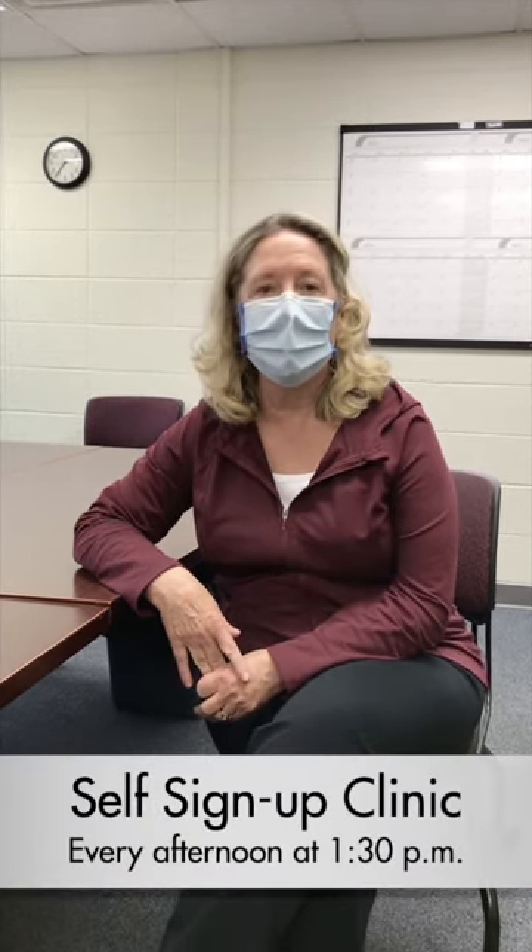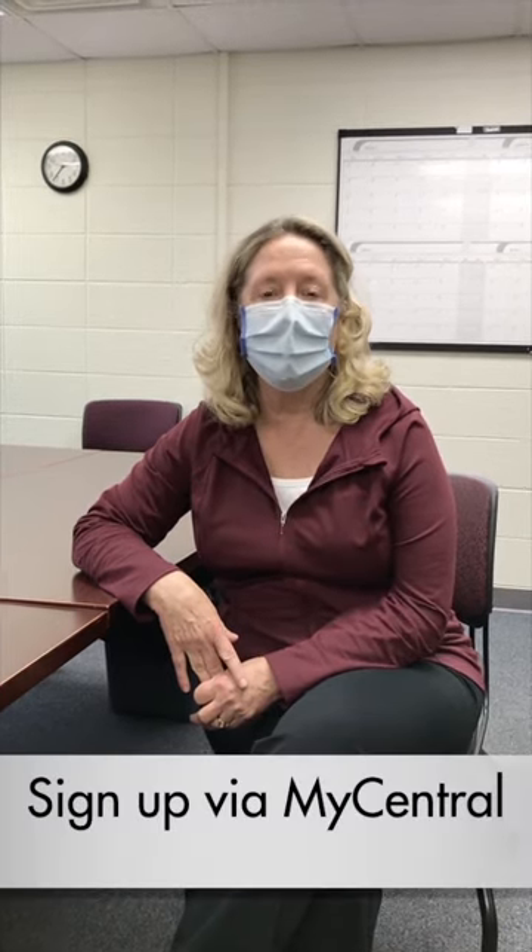The other way, they can sign up themselves for an appointment if they're not sick — if they just want to get a test because they feel like they've had an exposure or they're worried they might have had an exposure. There is a self-signup clinic that we do every afternoon starting at 1:30, and they can go to MyCentral, go to the University Health Center site, get into their portal, and go to schedule.